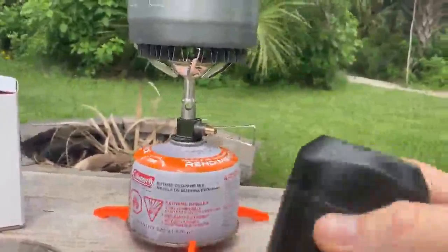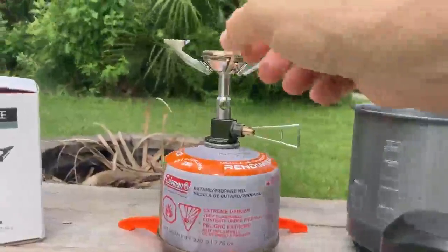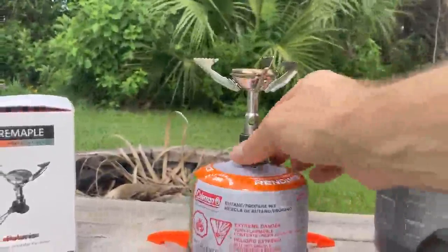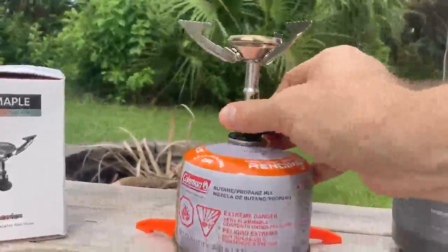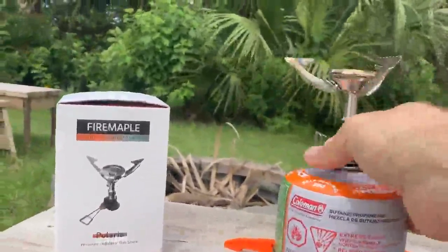Comes with this cool little carrying case. The arms fold in, very compact, and of course there's your gas pressure regulation valve. Nice little stove — still probably a little warm, so I don't want to burn myself. It really breaks down small.